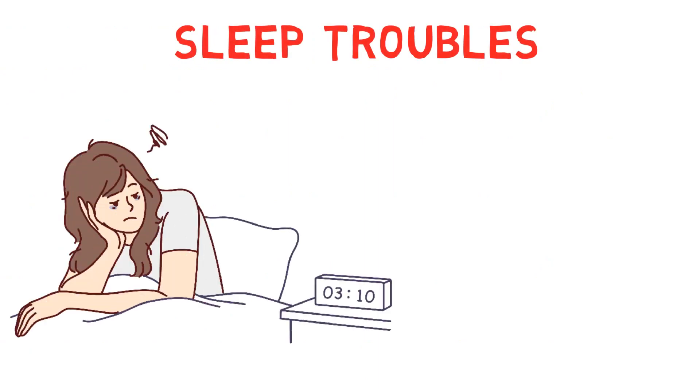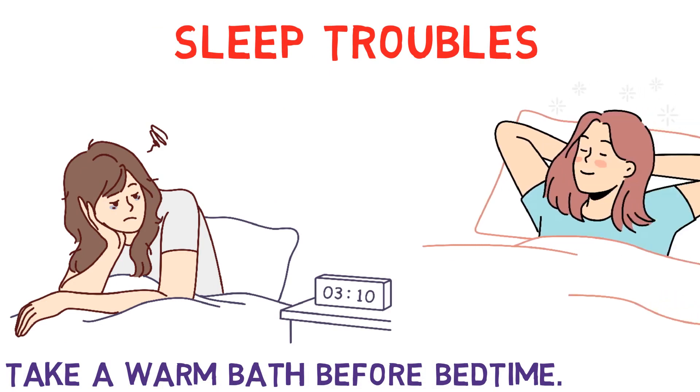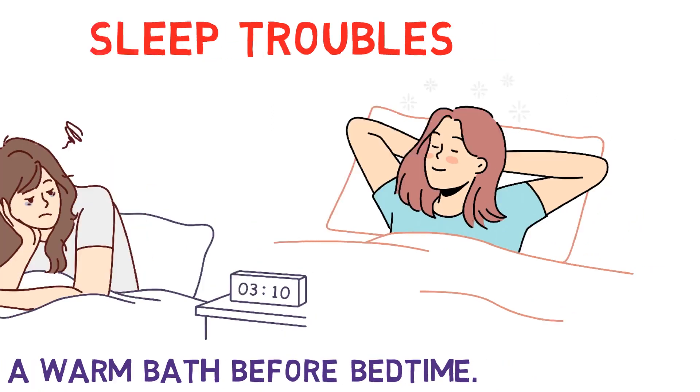Sleep troubles: If you are having trouble sleeping, take a warm bath before bedtime. The heat helps relax your muscles and the addition of some lavender or chamomile essential oil can help calm your mind.